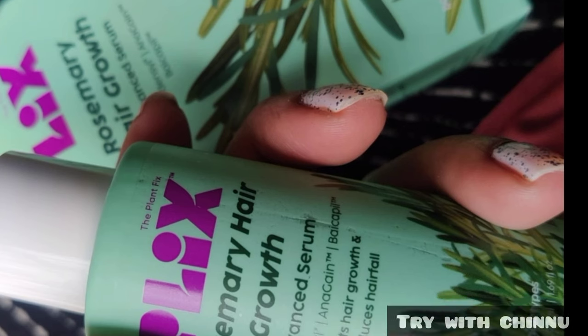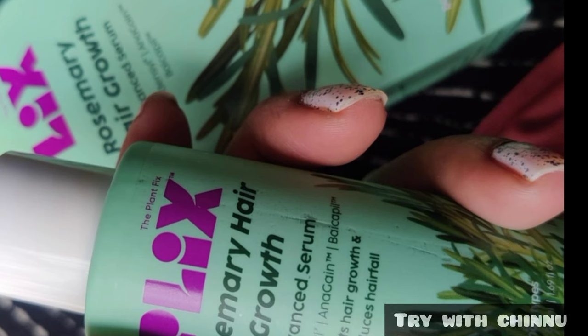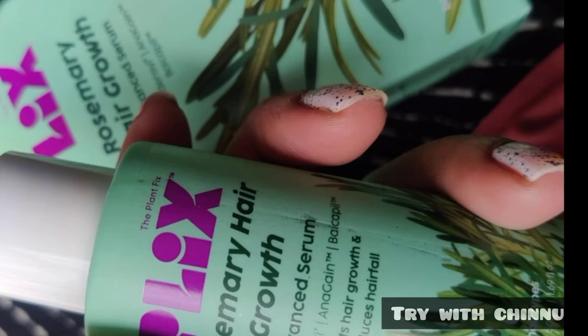If you strengthen your hair follicles, you can increase your hair density. You can also increase your hair growth overall.